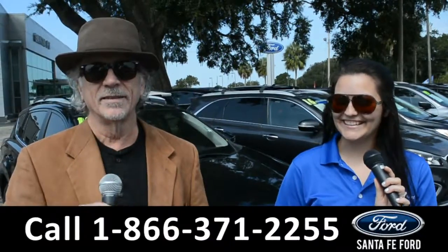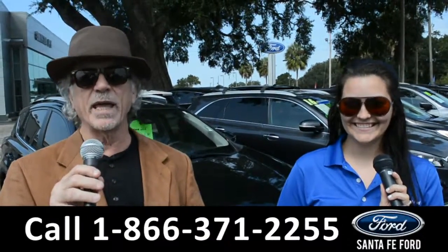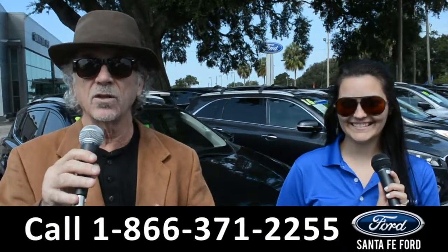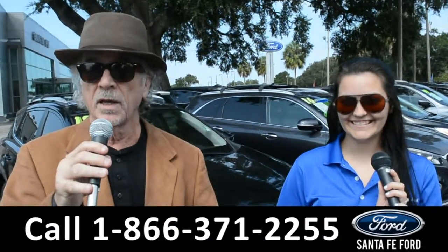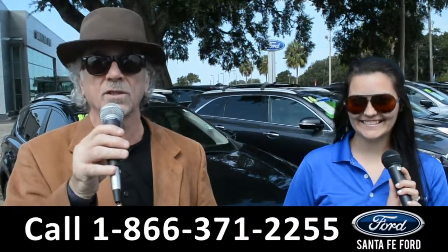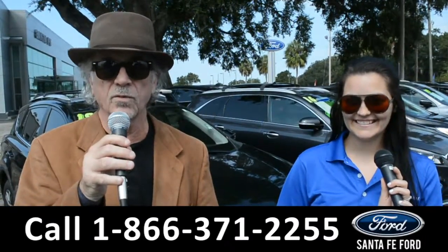Hey, this is Randy and this is Cheyenne. SantafeFord.com, where we have a gigantic inventory of used cars, trucks, and SUVs near Gainesville, Florida. I-75 exit 399. Right now I want you to stay tuned — Cheyenne is going to give us a closer look at one of our used vehicles.